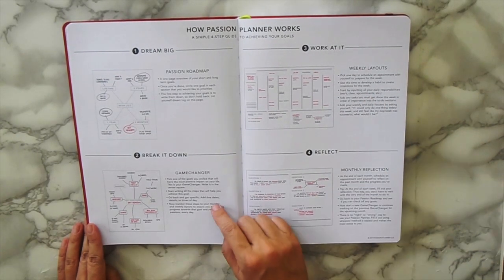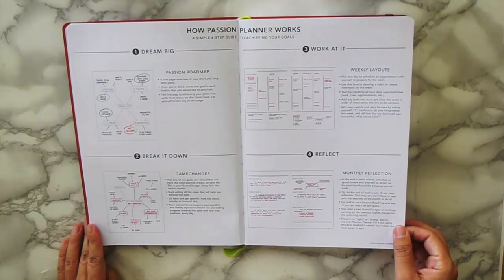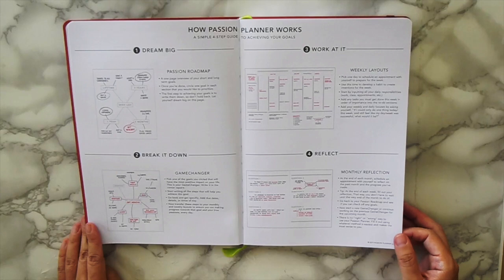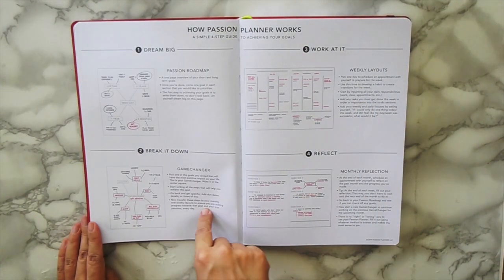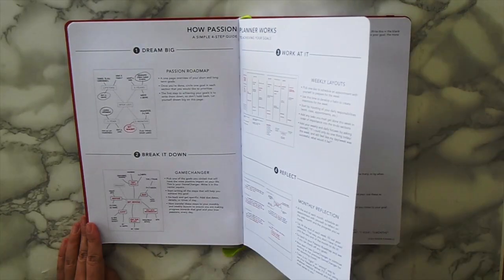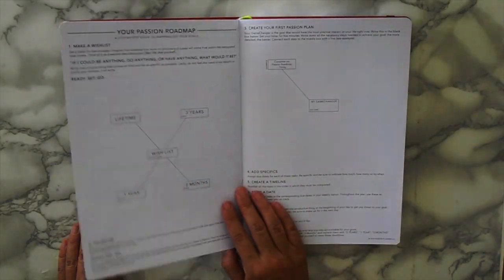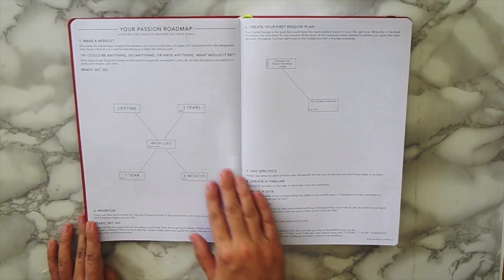At the end of every month there is a reflection, which I find really valuable. It helps you see whether you actually spent time working on your goals — this is what's really happening versus what you really want. This planner is great; I highly recommend it for everybody who needs a planner or is just trying to get their life on the right track.